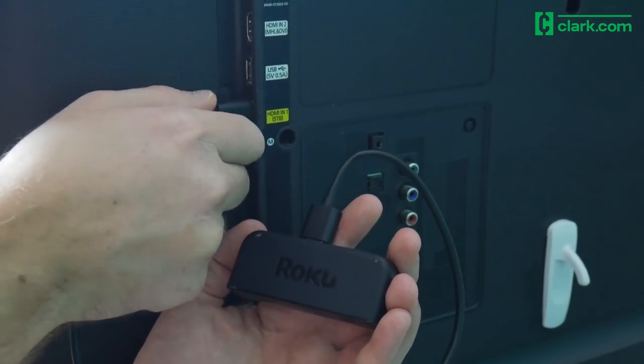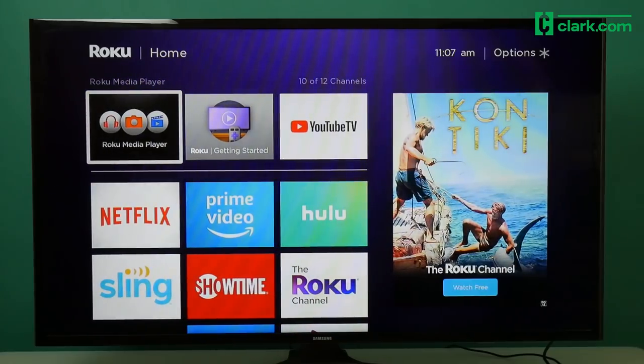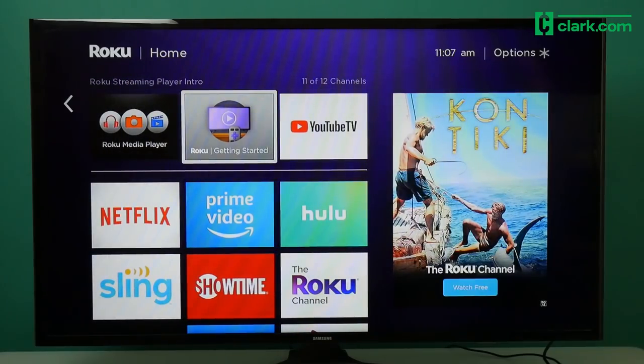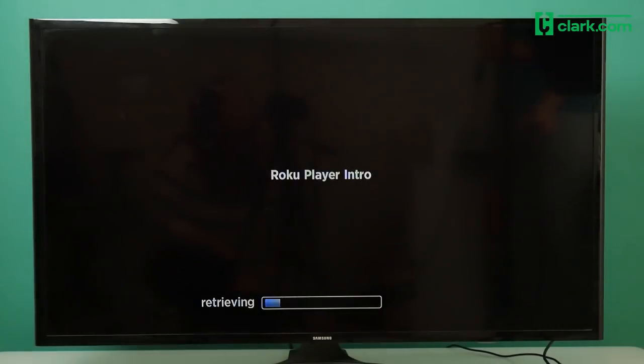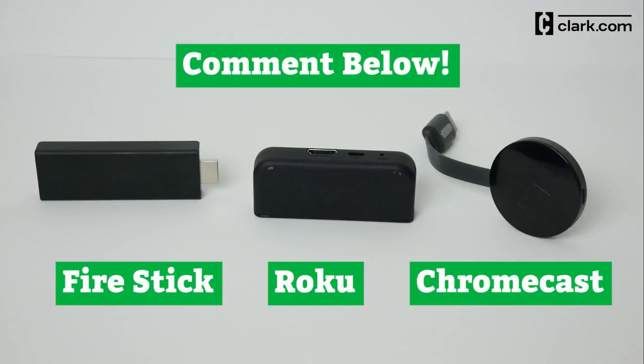At Team Clark, we like the Roku Express for new streamers. Just plug it into the back of your TV and follow the on-screen guide. You'll be connected to the internet and streaming in just a few minutes. If you've already tried one of these devices, what's your favorite? Leave a comment and tell us below.